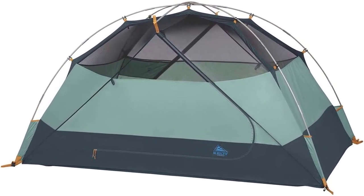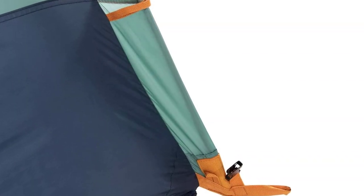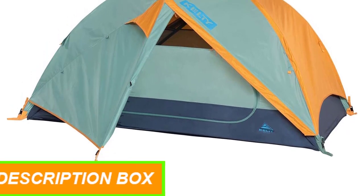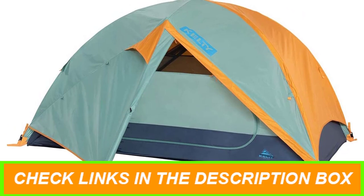This tent provides 70 square feet of floor space, making it ideal for 2, 4, or 6 people. The tent features Kelty Quick Corners for lightning-fast setup, and the three included fiberglass/hybrid poles make it easy to set up and take down. The walls are made of 68D poly, 1800mm/40D no-see-um mesh, which provides excellent ventilation and keeps the bugs out.